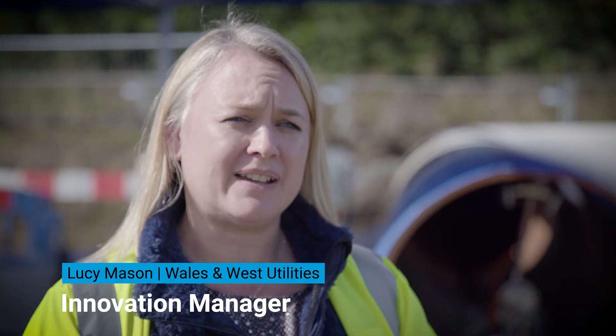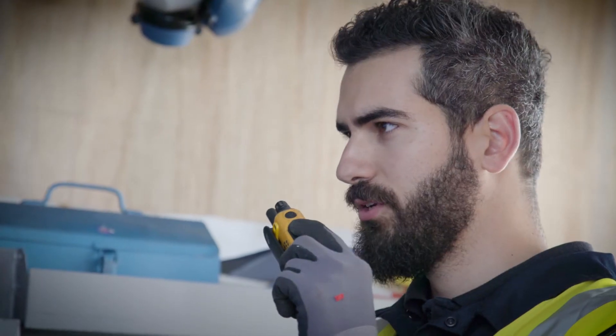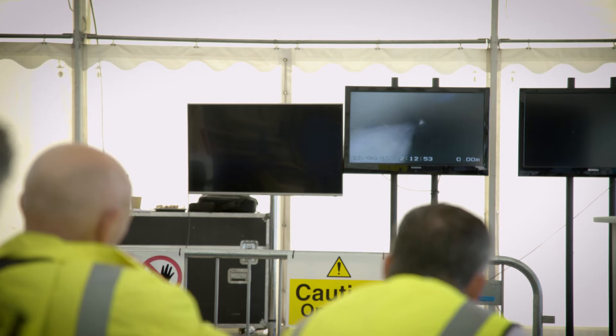It's been fantastic to see the journey that the technology has come on, and the fact that you can remotely connect services to mains with minimal excavation and disruption to customers.